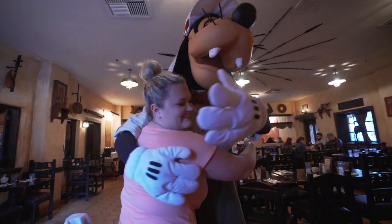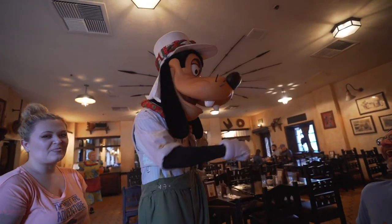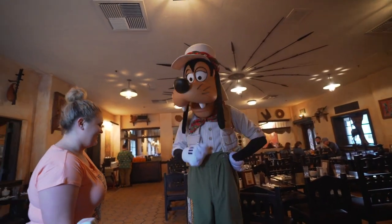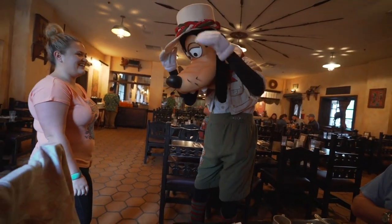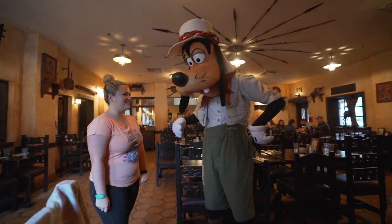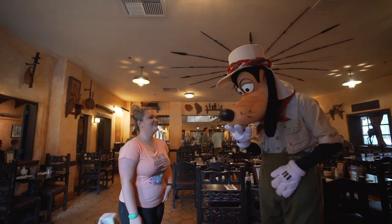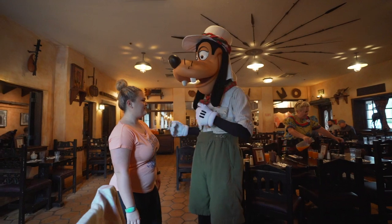Hi! Are you looking a little festive there? Getting in the spirits! Thanks Goofy.